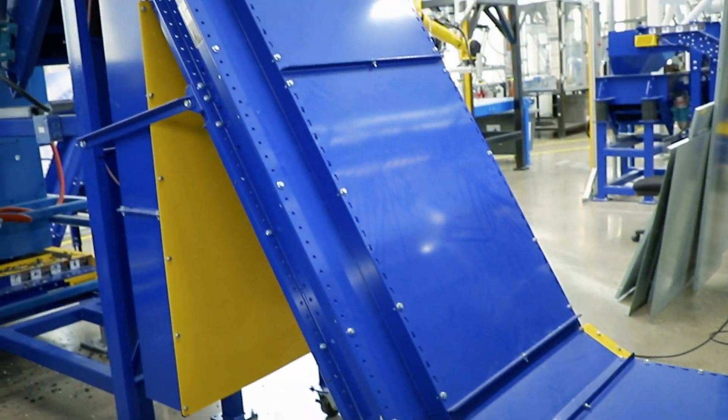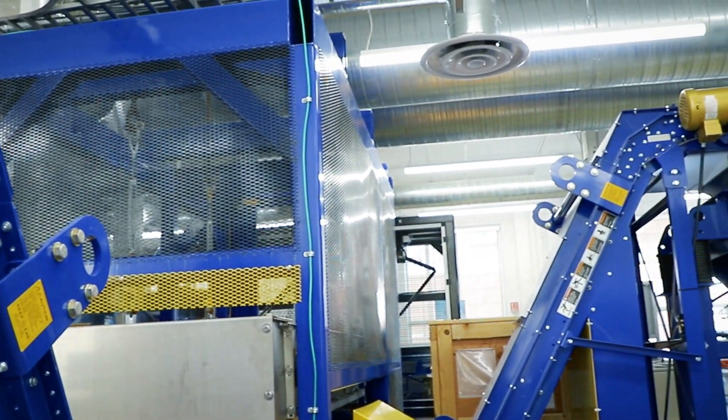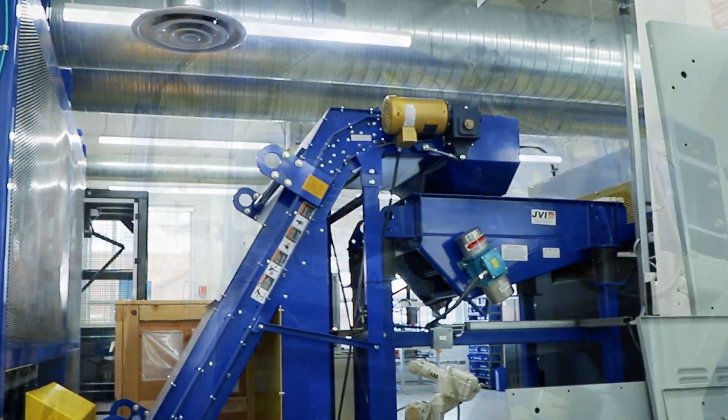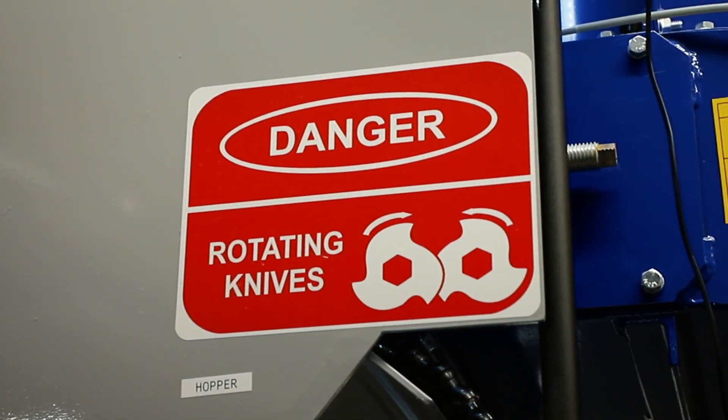The lab is home to a purpose-built size reduction and sorting setup, complete with multiple outfeed stations, and at the heart of it all, a powerful four-shaft ShredTech shredding system.